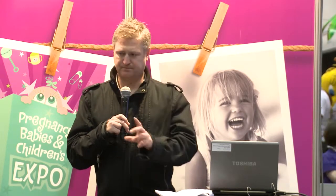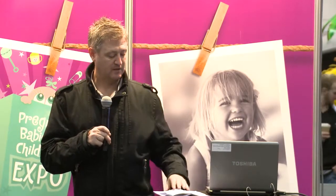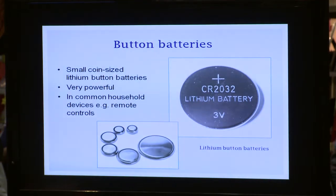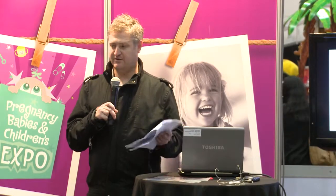Firstly we're going to use our choke check handout later on, and you might want to pull out a 10 cent piece that we can use later. So, button batteries: lithium button batteries are often coin-sized, but the energy they emit is very powerful. They're used in a range of common electrical household devices such as keyless entry remote controls, bathroom scales, and also musical greeting cards, and they present a hidden and severe hazard to young children.